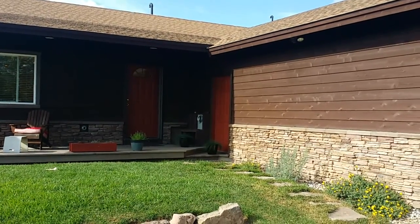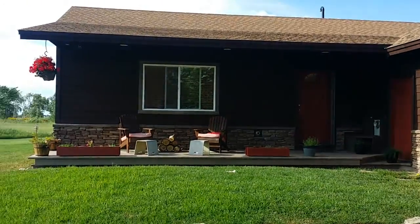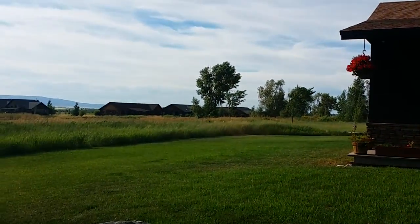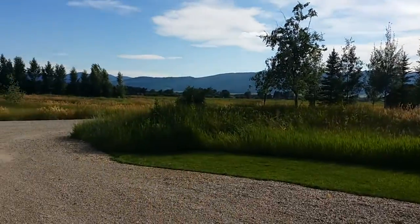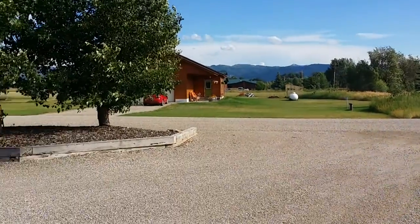This is Taysen Rockefeller, Teton Valley Realty, 208-709-1333, Taysen at TetonValleyRealty.com. I am at 976 Elk Thistle in Victor, just past 1000 East.